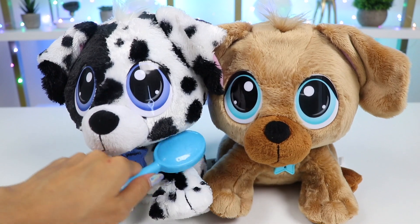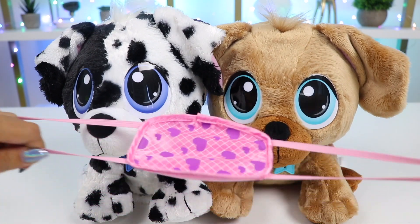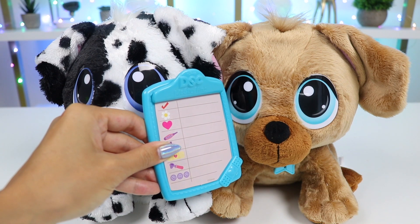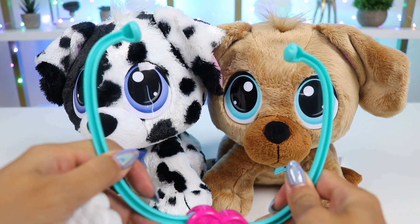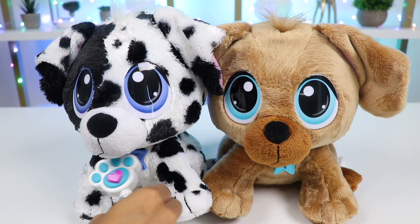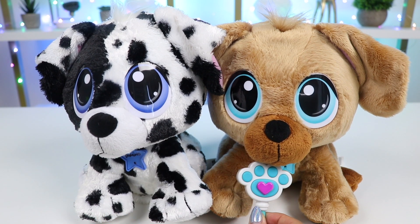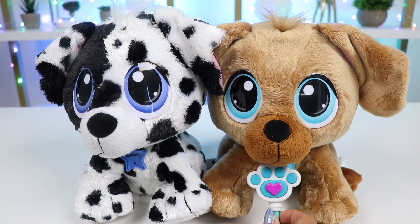They're all nice and clean now. Let's give them a checkup to see who's not feeling well. First I'll mask up. Here's the checklist I'm going to go through for each of them. First I'll use the stethoscope to listen to their heart. Domino sounds perfect. Blue's is beating a little bit fast.